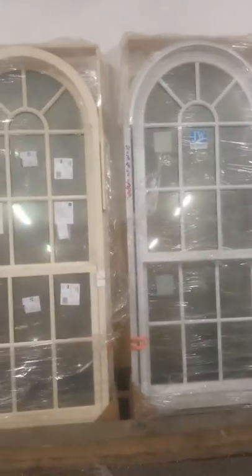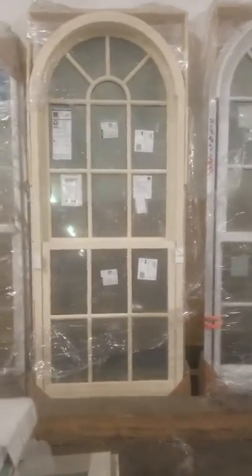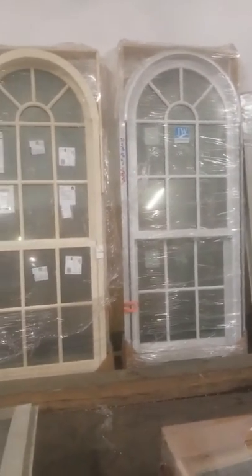This is a clad wood window. They're 32 by 76, and these are matching — that would be your interior and that is your exterior. This is Alan with Big Box Liquidation, 615-800-1646.